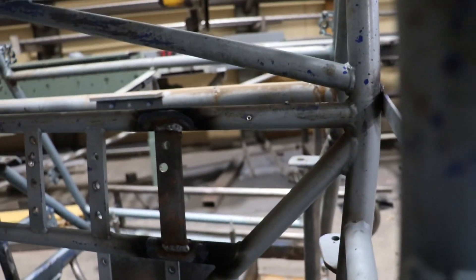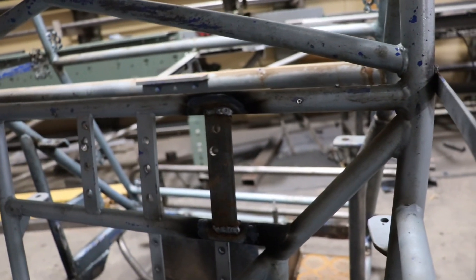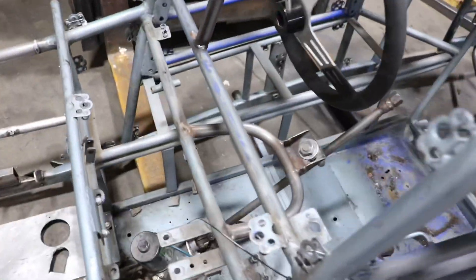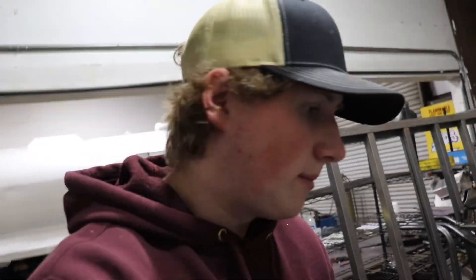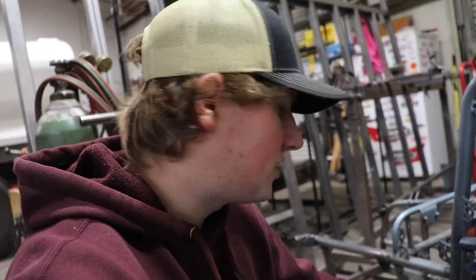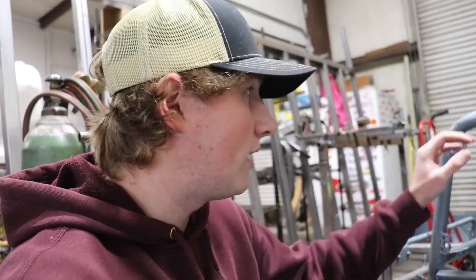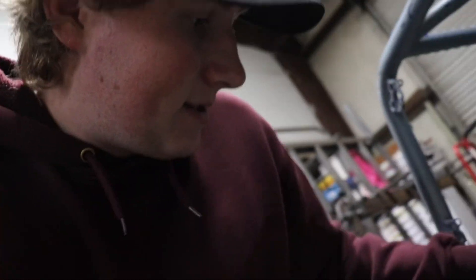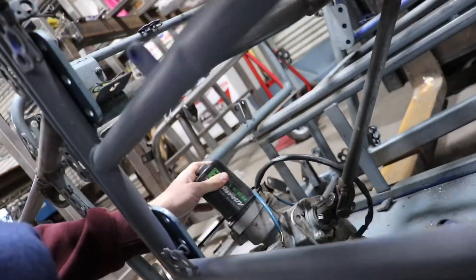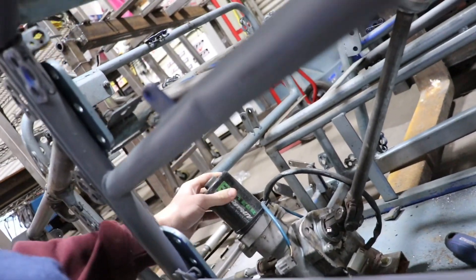We got the seat strap welded in right there. This is the big problem right here — this is what we need to fix. If you remember in the Fast Dash at Marysville, the controller for the power steering fell below my throttle pedal and wouldn't let me go full throttle. The steering has always been loose too — it's never been mounted correctly. You can see how loose that is.